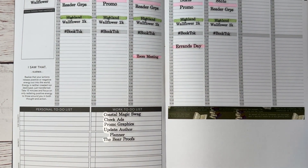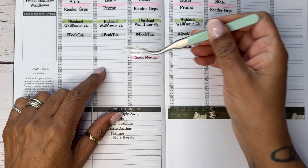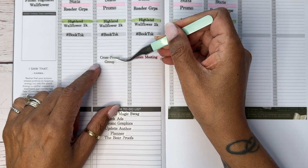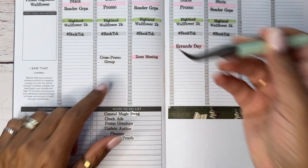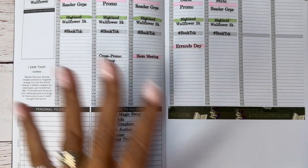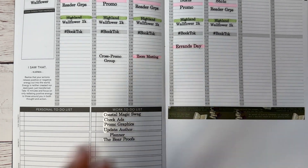I also need to go into the cross-promo group — I'll put that on Tuesday. I gotta make sure that I help cross-promote authors in my cross-promotion group, and that way when it's my turn and I need cross-promotion, they'll be happy to do it for me.